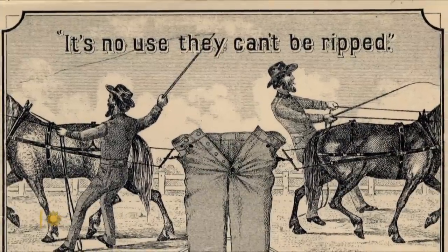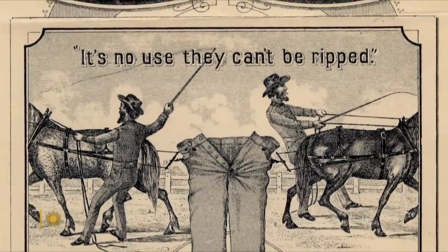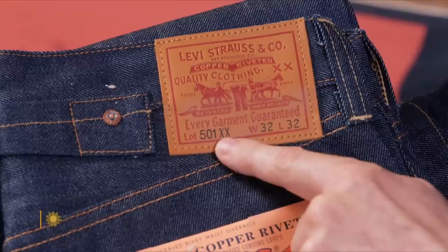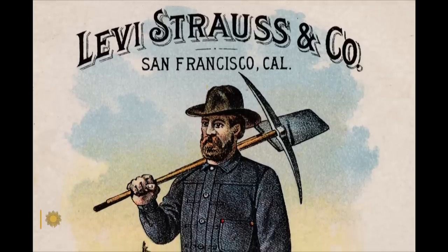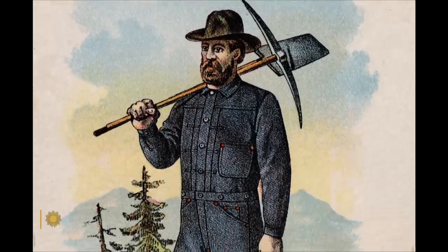He came up with the idea of adding a little bit of metal in the pockets where your hands are going in and out, to stop them from ripping. But why the number 501? It's simply a lot number — a simple way to keep records. 501 is the best, top of the line.